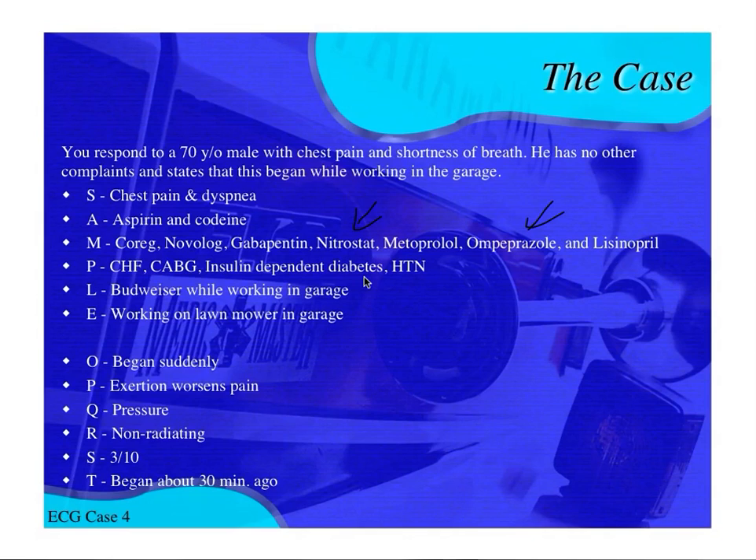We do an OPQRST. The pain is a pressure, which doesn't really fit pulmonary or pleuritic chest pain — it fits more cardiac, GERD, or angina. The pain worsens with exertion, which also fits cardiac. It's only a 3 out of 10, which is somewhat reassuring, but he's a diabetic and elderly, so his pain threshold may be different. So we're going to do an EKG.